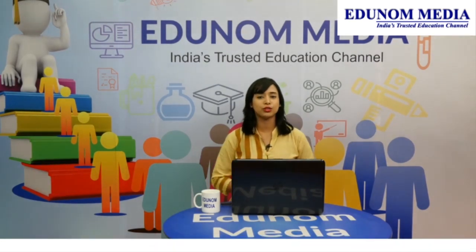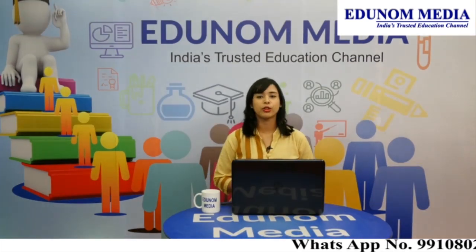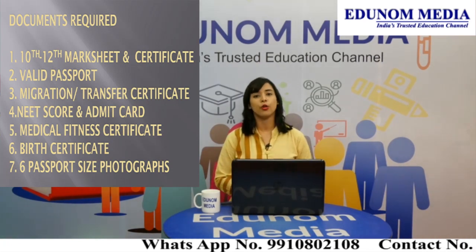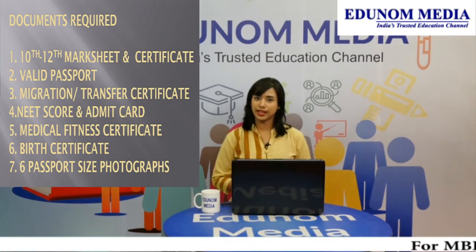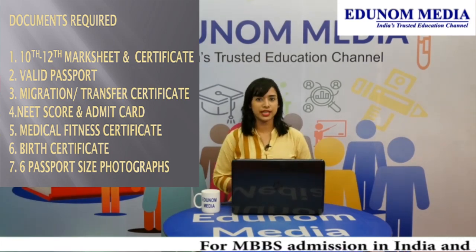Today I have brought to you the whole MBBS procedure of Russia. Documents that would be required will be 10th and 12th mark sheet and certificate, valid passport, migration or transfer certificate, NEET score and admit card, medical fitness certificate, birth certificate, and 6 passport size photographs.